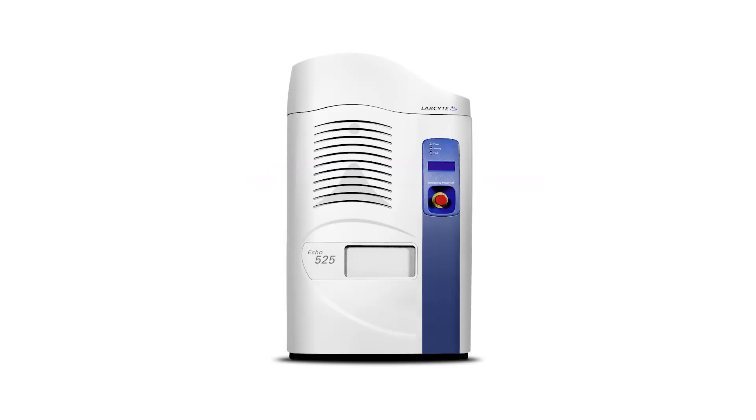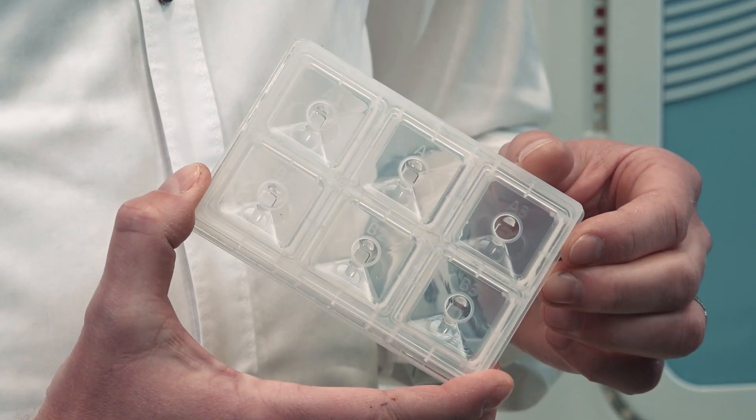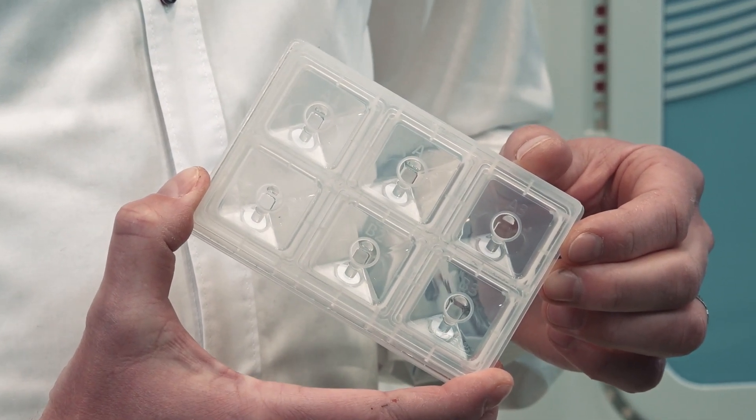The ECHO 525 liquid handler is specifically designed for use in genomic, synthetic biology, and proteomic workflows. This ECHO transfers droplets of 25 nL from 384-well source plates or 6-well reservoir plates to attain larger transfer volumes faster.